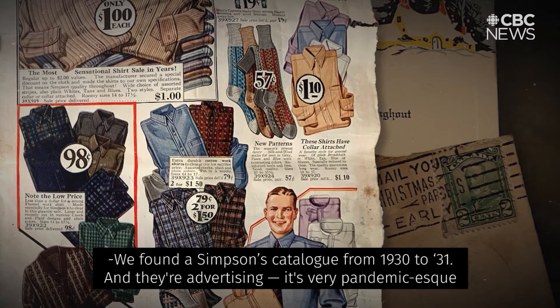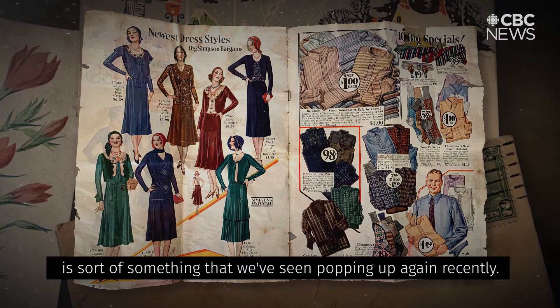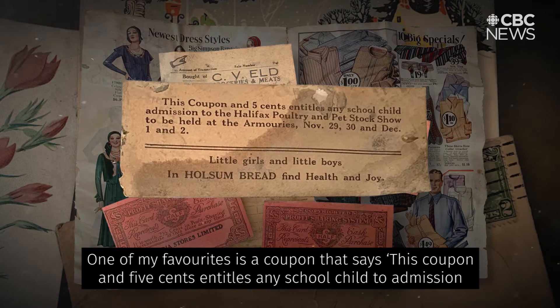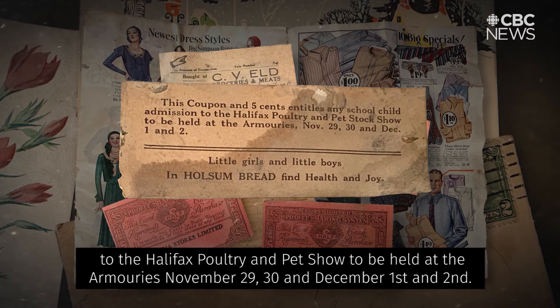We've had a Simpsons catalog from 1930 to 31, and they're advertising — it's very pandemic-esque. They're advertising that if you get your order in by 3:30, they will guarantee delivery the next day, which is something we've seen popping up again recently. One of my favorites is a coupon that says this coupon and five cents entitles any school child to admission to the Halifax Poultry and Pet Show, to be held at the armories November 29, 30, and December 1st and 2nd. There's something about that that I just think is so cool.